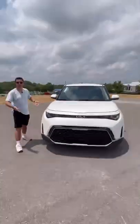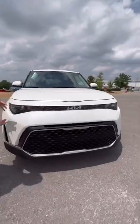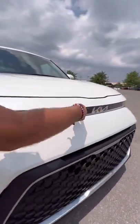Reason two: the design. It's refreshed for 2023, so we have a new grille design up here in the front. Really cool texture in here as well.